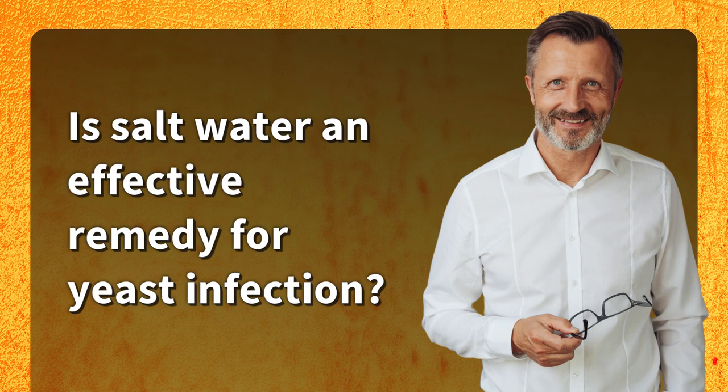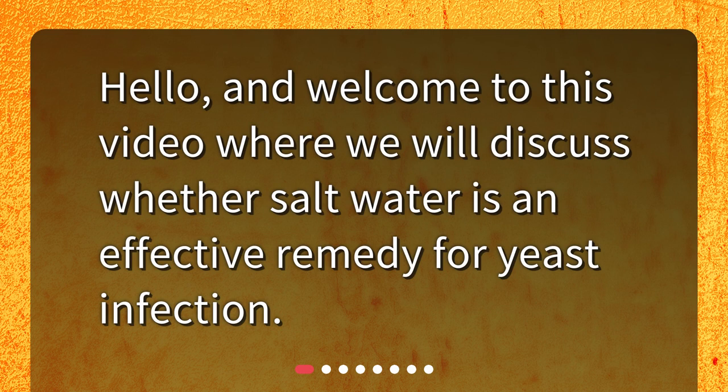Is salt water an effective remedy for yeast infection? Hello, and welcome to this video where we will discuss whether salt water is an effective remedy for yeast infection.